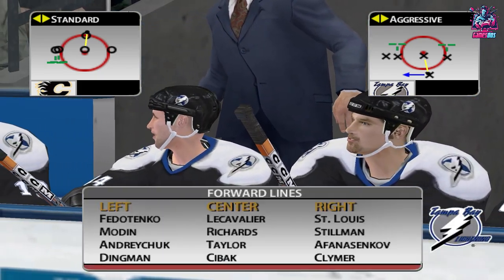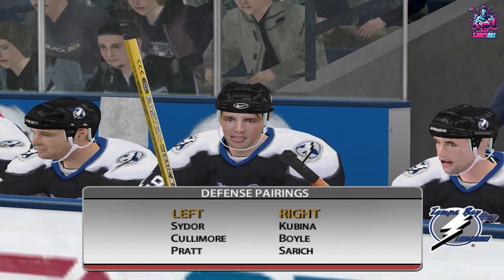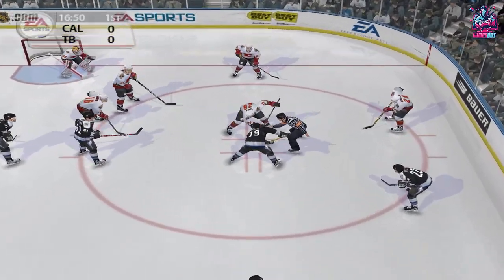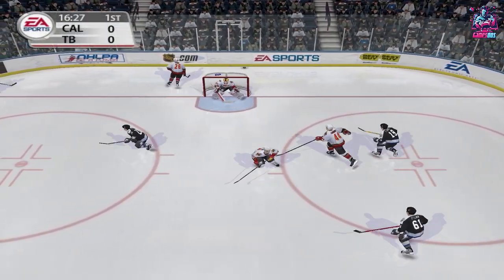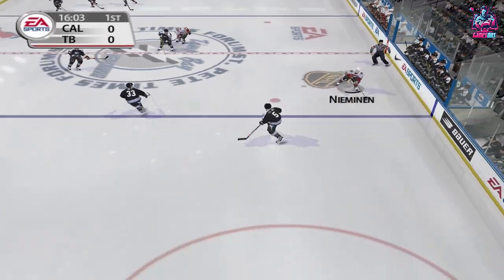This is the starting lineup for the Tampa Bay Lightning. They're getting ready for the faceoff. Faceoff won by Richards. He gets out muscle, in behind, out of their defensive end.